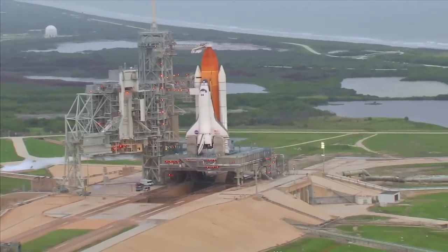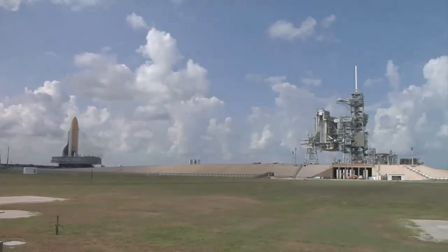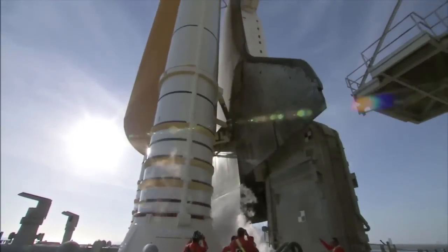But before any space shuttle or its cargo was go for launch, an unbelievable amount of work and dedication was required just to get it to the launch pad. People, plans, and more than a million parts needed to work together perfectly for a space shuttle launch. With parts coming from more than 35 states around the country, this was truly a national endeavor.